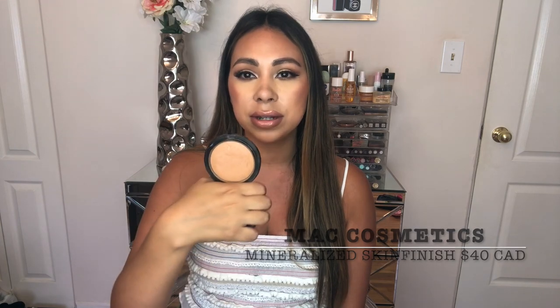Last but not least — MAC Give Me Sun bronzer. This is my favorite bronzer; I haven't found anything I like as much. It's just the perfect color for me. MAC always comes through. I think it was Desi Perkins who first started talking about it, and I've been hooked ever since.